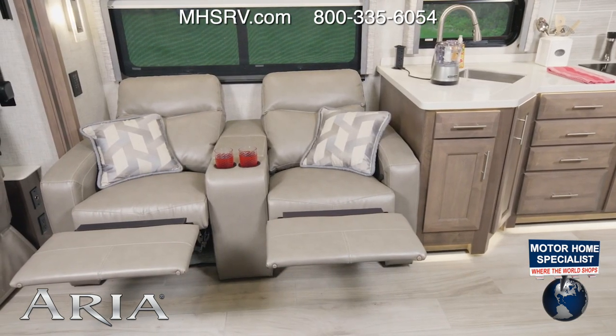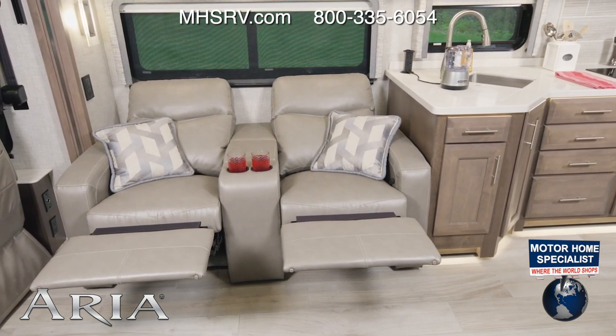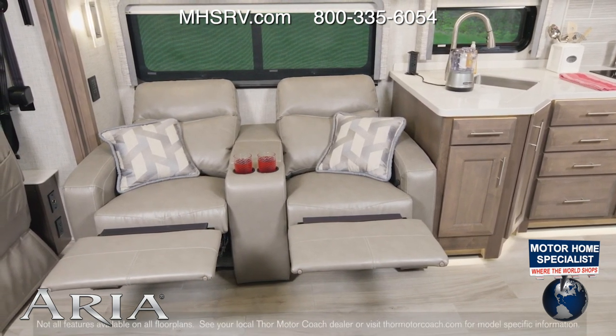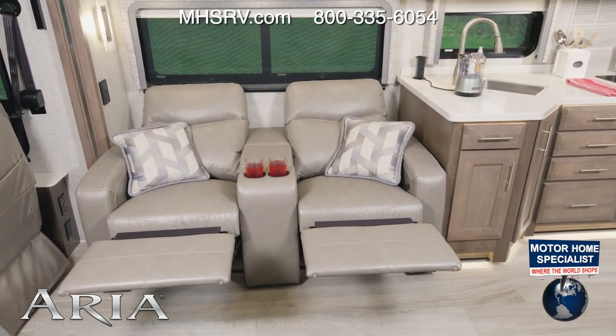We'll start with the seating in the living area. On the campsite, you have reclining theater seats, which are great for lounging around. But if you're more of a sofa person, the Aria has got you covered as you can option one in.